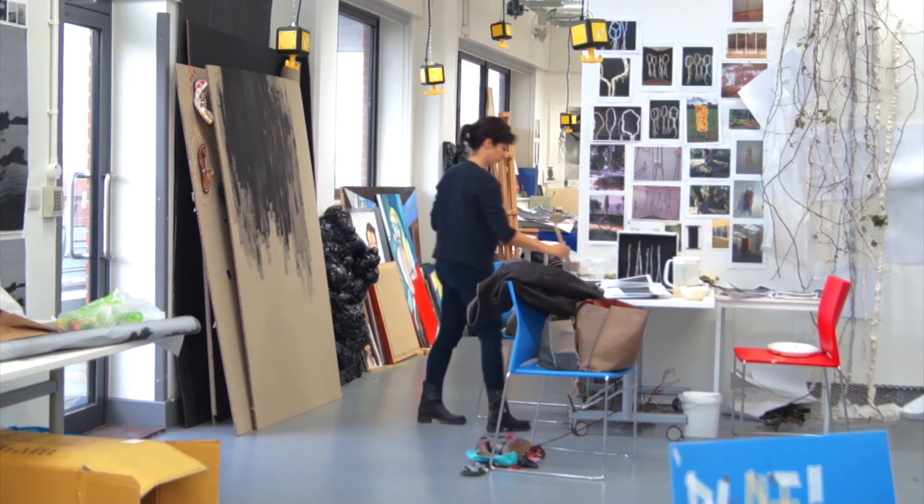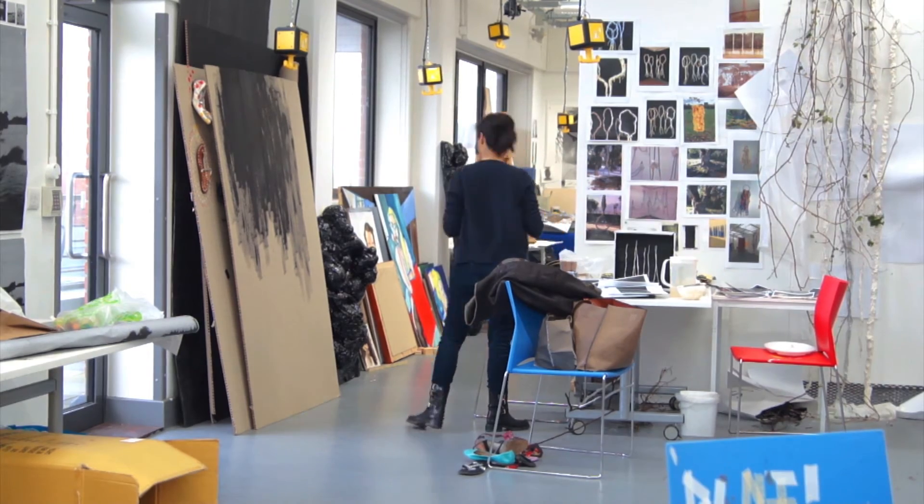A difference between the BA and the MA is that at the MA level you are expected — in fact encouraged — to take more liberties with the material with which you're presented. When I came, I worked mainly on sculptures.